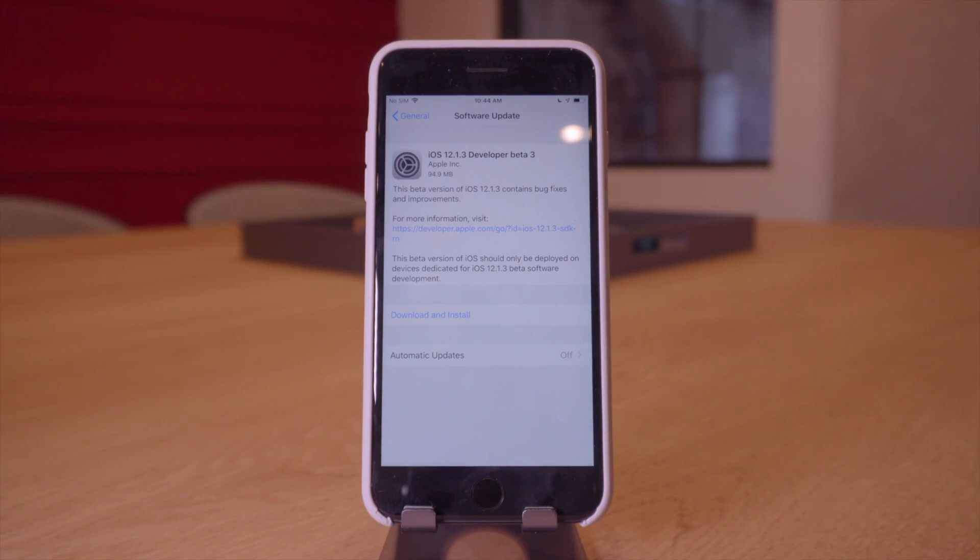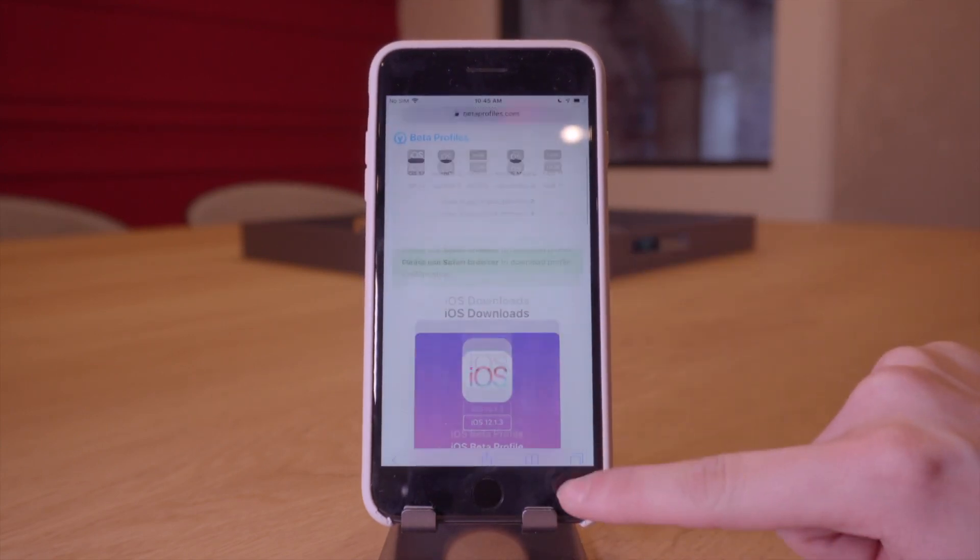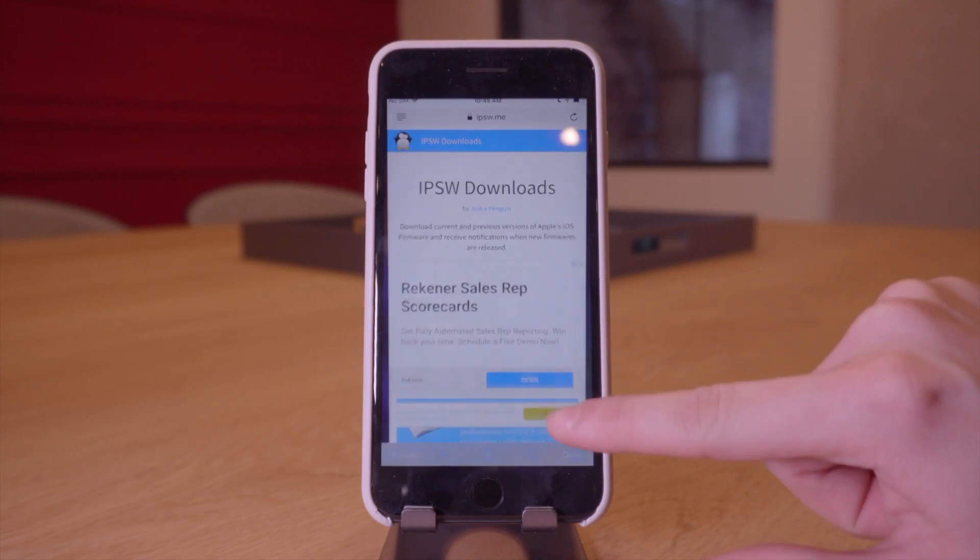If you're interested in jailbreaking, definitely do not update to iOS 12.1.3 or any of its betas. With this update there are absolutely no outward-facing changes that I can find — it's all going to be under-the-hood bug fixes, performance enhancements, and more security patches, which is not good for us in the jailbreak community. So if you're interested in jailbreaking, stay on the lowest version of iOS 12 that you possibly can.